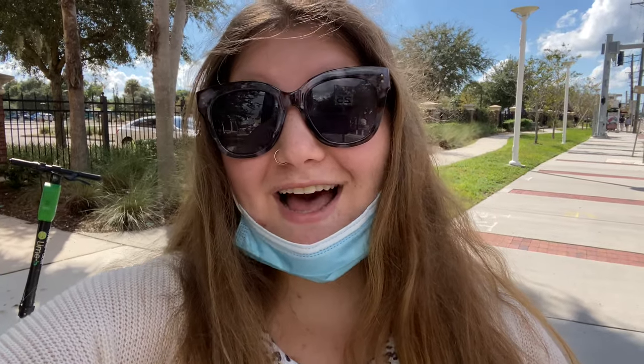Hello and welcome back to my YouTube channel. On this channel I go around the city of Tampa and try the same iced coffee order from a bunch of different coffee places, trying to figure out where has the best cup of coffee.